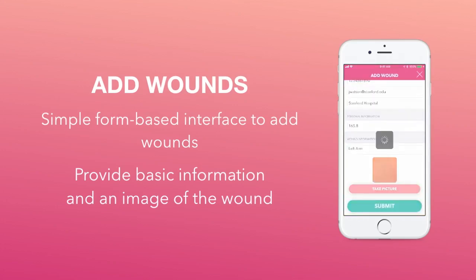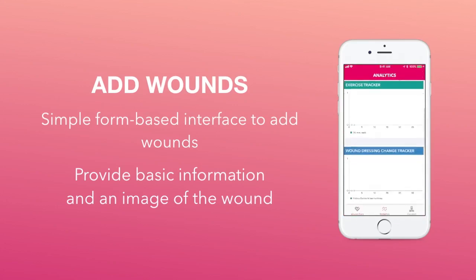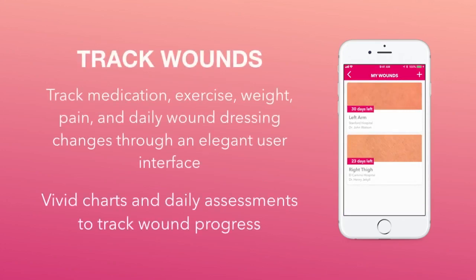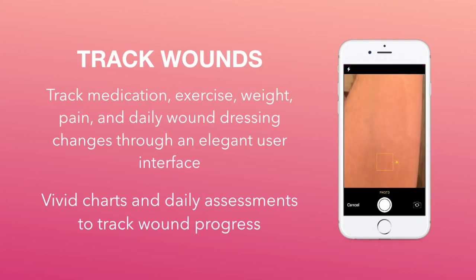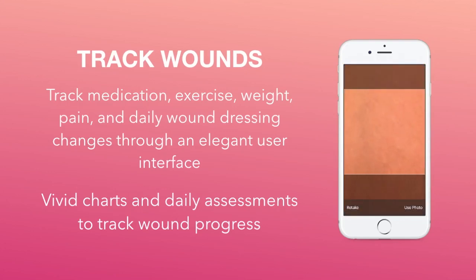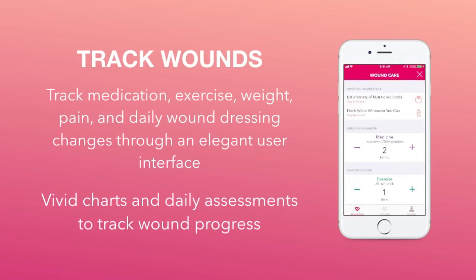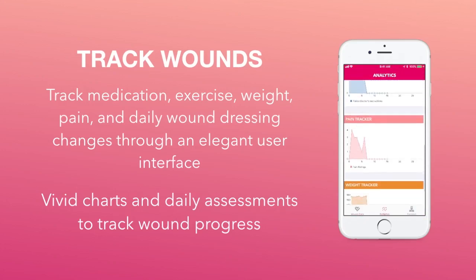Once the wound is submitted and saved onto your local device, you can tap on it and take care of any compliance management you need, such as tracking your medicine or your exercise. You can simply tap the plus or minus signs to indicate how much medication or exercise you have taken that day. Furthermore, every day there is a daily assessment where you take a picture of the wound, record your current weight, as well as your current pain.